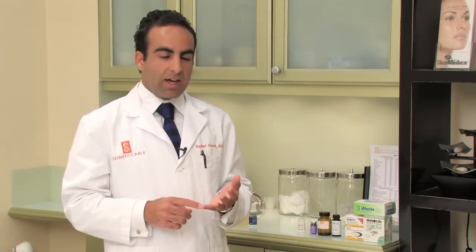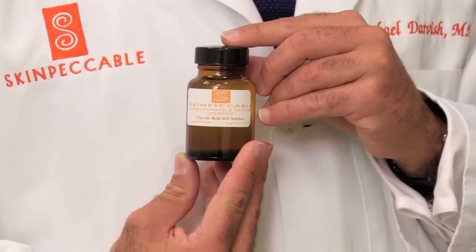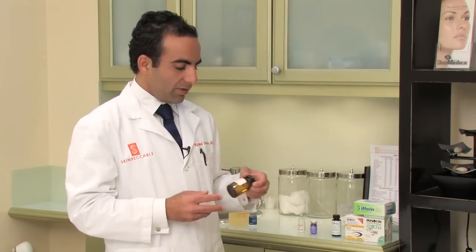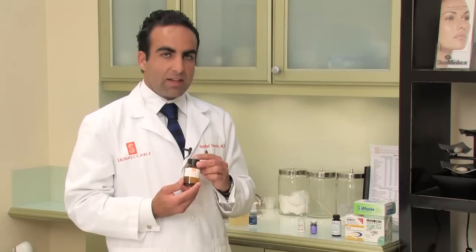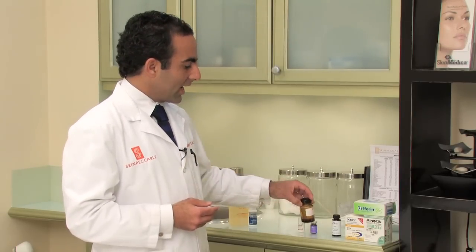You can also do treatments with an esthetician, namely some extractions as well as some chemical peels to really shock the acne and help kill some of those bacteria responsible for it. We do a couple of different chemical peels here — some TCA and glycolic acid peels that are commonly used for back acne.